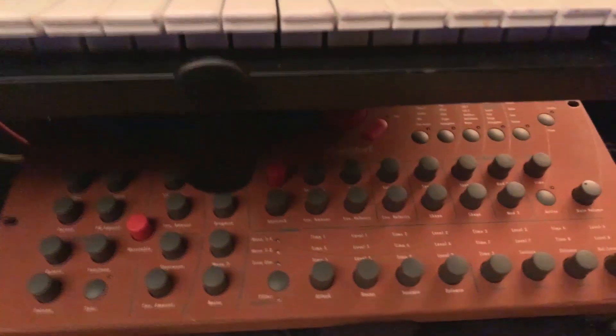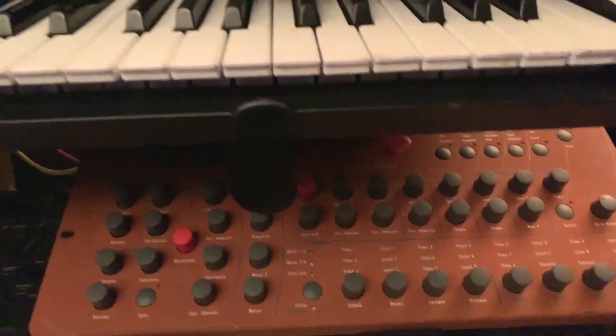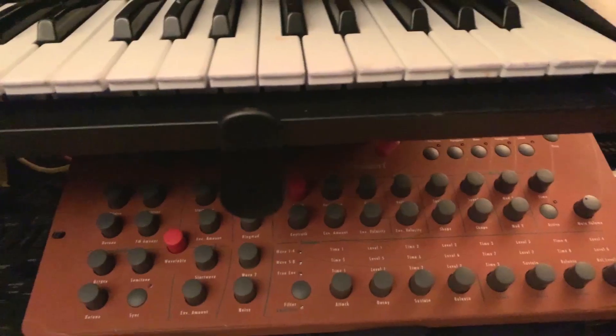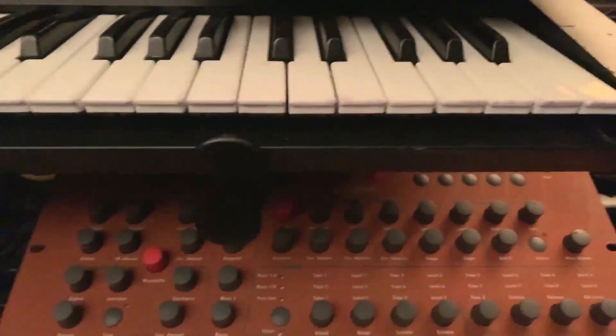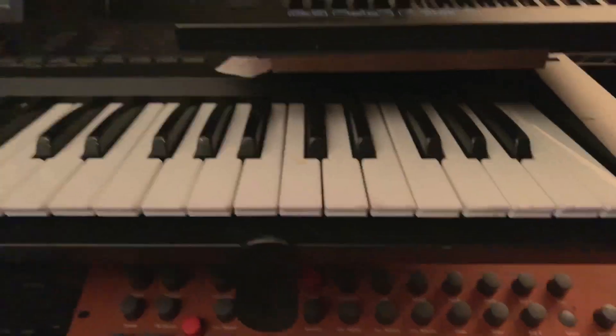Next to it is the Waldorf Microwave XT. This particular module has that thing where UV light or bright lights actually change the color of the orange from a light orange to a dark orange. Really nice wavetable synth — all digital, but lots of motion and lots of crazy timbres you'd expect out of Waldorf.